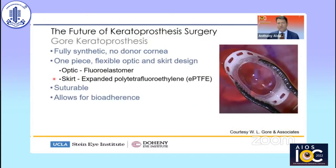Gore — the company that makes Gore-Tex, known for ski jackets and other medical materials and devices — has developed a keratoprosthesis that's currently in animal studies. It is fully synthetic; there is no donor cornea required. It's one piece, as depicted here, with a flexible optic and skirt. The optic is made out of a fluoroelastomer, and the skirt is coated with expanded PTFE, which is the proprietary material in Gore-Tex. It is suturable, giving it more integrity after implantation in the cornea and allowing for bioadherence — not necessarily full biointegration, but bioadherence.